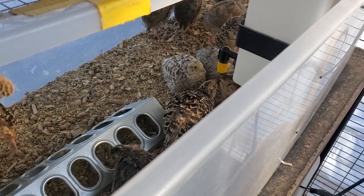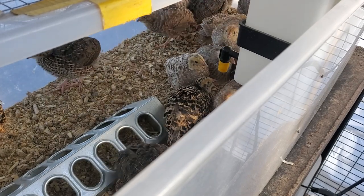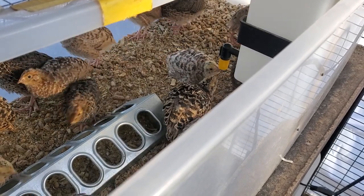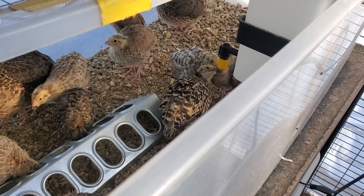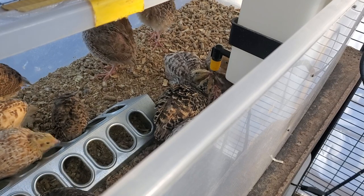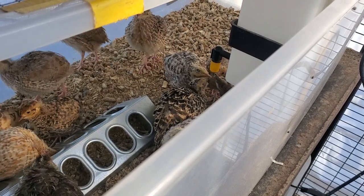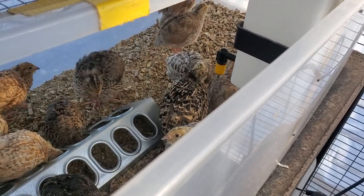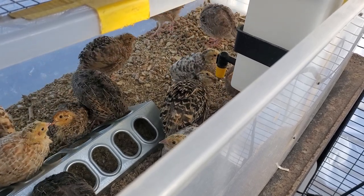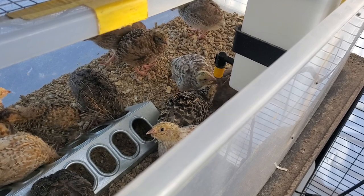It's technically low — it should be raised up. I think I can raise it up one more click without it affecting the lid to the brooder, so I will do that.